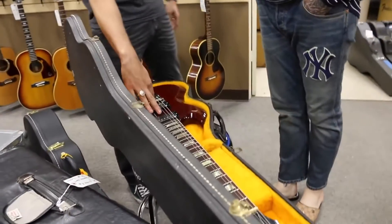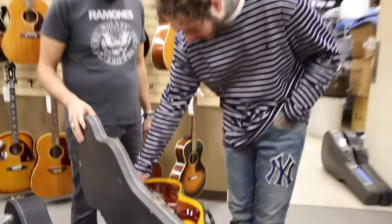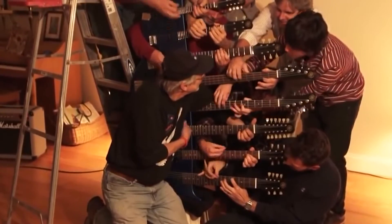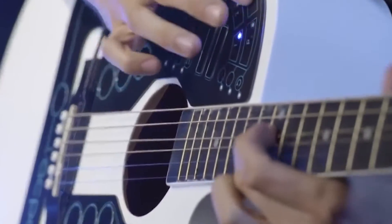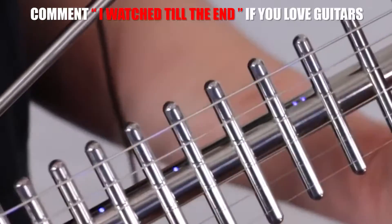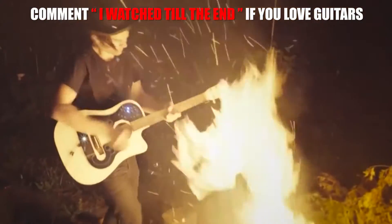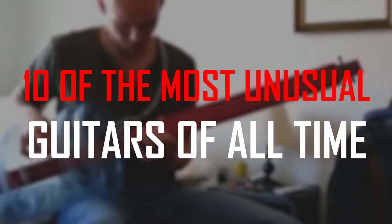The guitar is more than just a musical instrument — it's a symbol of being one of the most important people on a musical stage. There are a ton of different variations on how the guitar can look as well as sound, and some people really go and make things unique. Allow us to show you 10 of the most unusual guitars of all time.